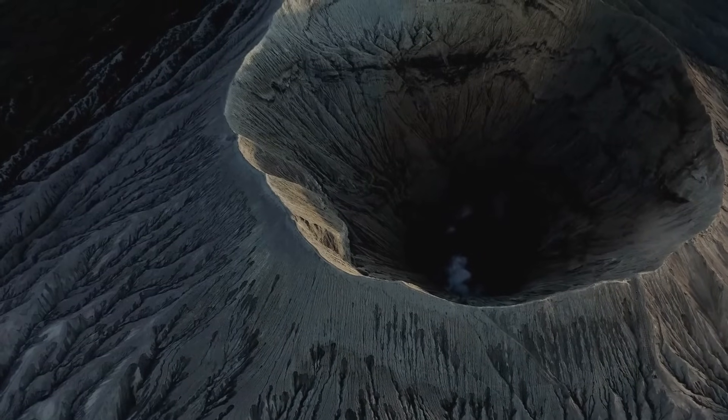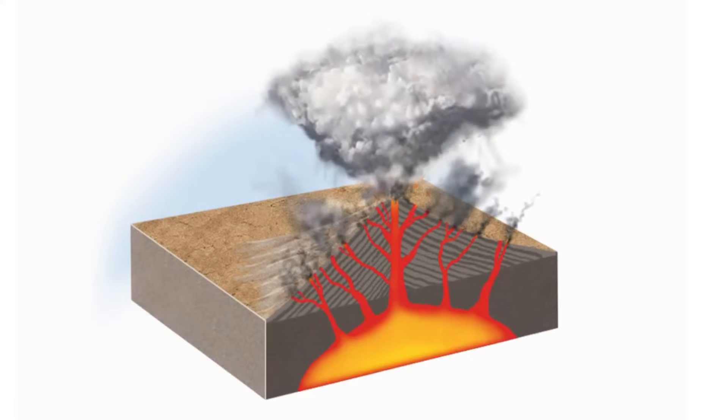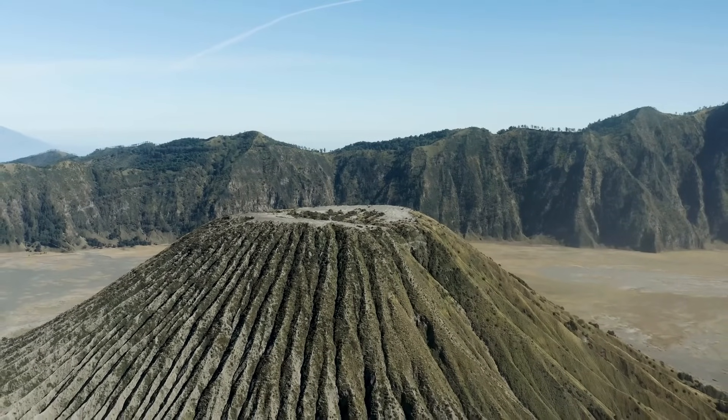A volcanic crater is a funnel-shaped pit at the top of a volcanic vent, formed by the outward explosion of rocks and other materials. It is usually more circular and smaller than a caldera and can have a diameter of up to 1 km.